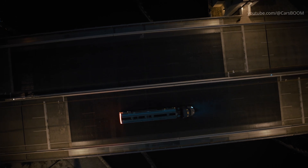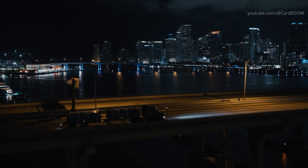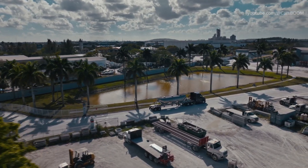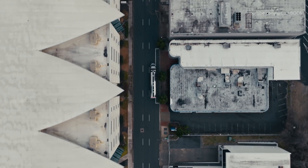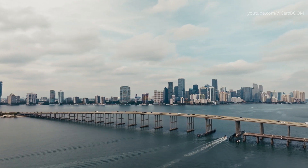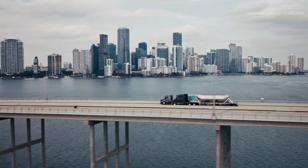It's hard work, so we did everything possible to make it a little easier. The VNR is filled with hundreds of next-generation features to improve your productivity and profitability. Navigating city streets requires precision, and this truck is unmatched in maneuvering through tight spaces.